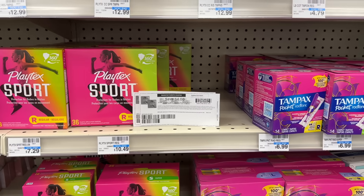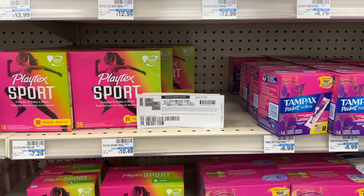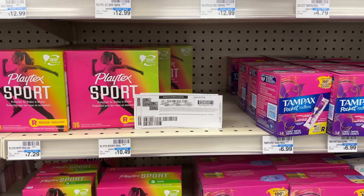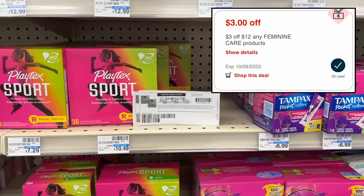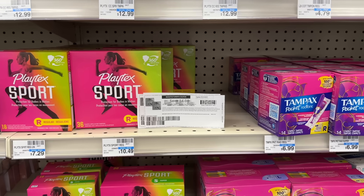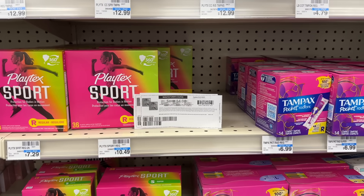Next up we have an awesome deal on Playtex Tampons. I've been holding on to these $4 printable coupons — they were available at the beginning of September — and I always recommend saving your coupon files as a PDF so you can print them when you need them later without wasting paper. I'm grabbing two of the Playtex Tampons priced at $10.49 at my store, totaling $20.98. I have a $3 off $12 feminine care CRT and two $4 printable coupons taking off $8, leaving me to pay $9.98. These are spend $15 get a $5 extra buck, so getting back $5 plus $2 from Ibotta makes my final cost just $2.98 for both boxes.